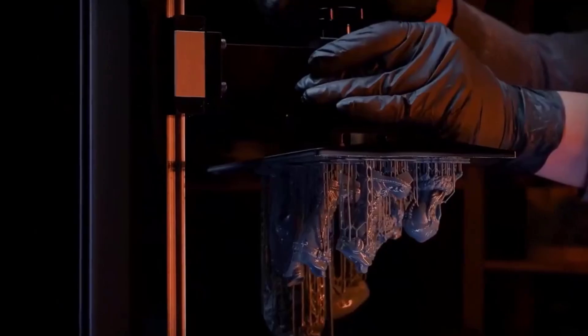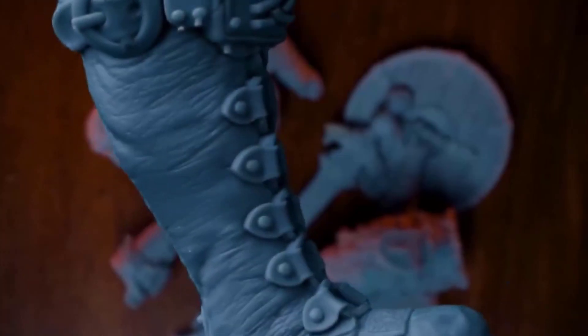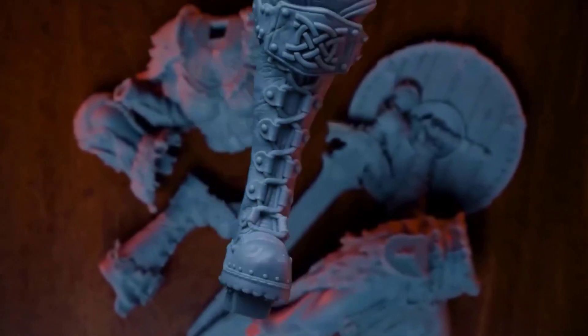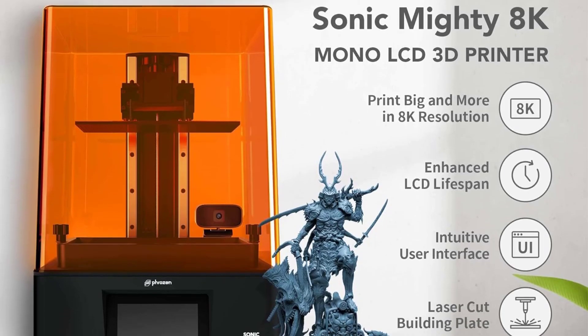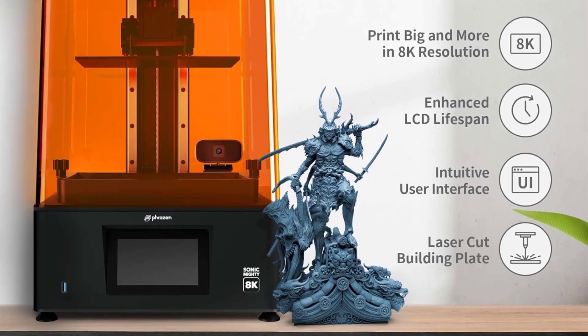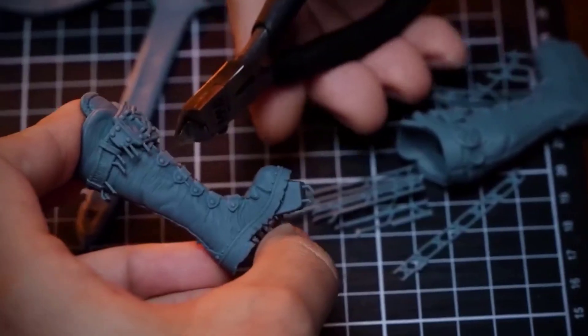What adds to the appeal is that despite such advanced internals, it doesn't demand more space than its compact competitors. We managed to fit it into our workspace without any hassle. However, new users should be prepared for the learning curve common to resin printers, especially those diving into 3D printing for the first time. But once you're past the initial setup, the Sonic Mighty 8K is a workhorse that is reliable and capable of producing miniatures you'll be proud to paint and display.